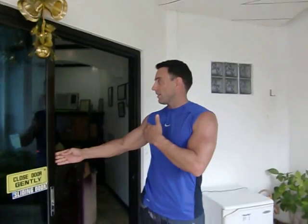Standing behind me is the check-in area, so this is where you check in, and from here we'll head out towards the beach.